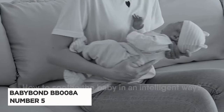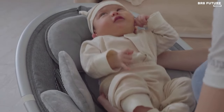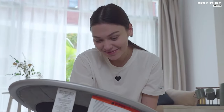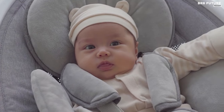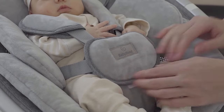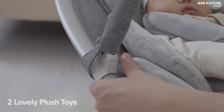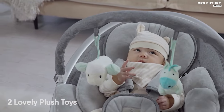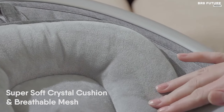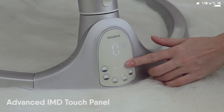Presenting the BabyBond BB-Zero 08A Baby Swing, ranked as the 5th best baby swing on the market. Crafted with durable aluminum material, it prioritizes safety with a 5-point safety belt, ensuring your baby's security while accommodating toddlers up to 12 months and 27 pounds. Entertainment and soothing are seamlessly integrated features, boasting 10 preset lullabies, Bluetooth connectivity, and 2 plush toys to engage and calm your baby. With 5 swing modes, it offers a more pronounced, soothing experience, accompanied by whisper-quiet operation for uninterrupted rest.